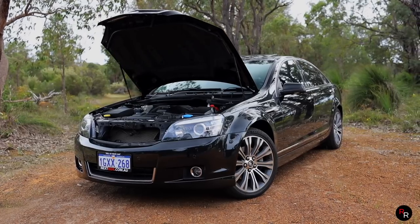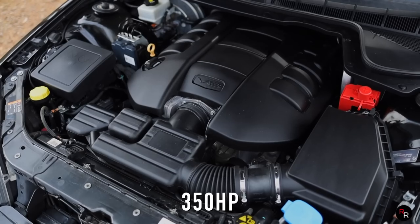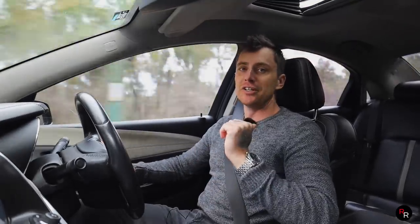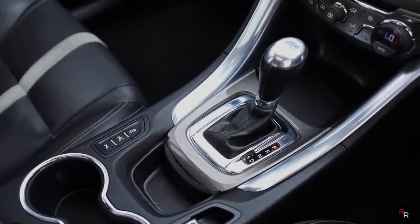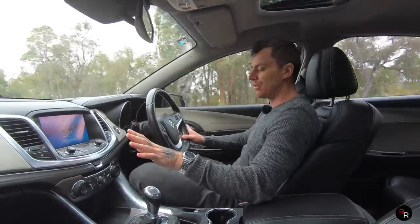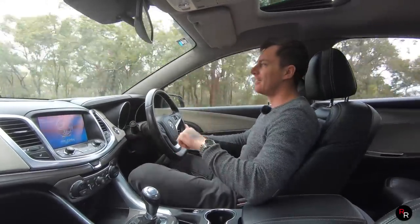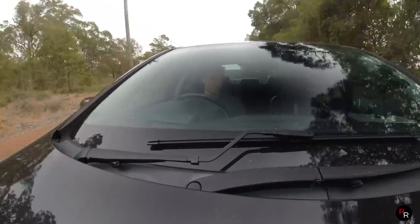Under the bonnet, this particular one has the L77 V8. Naturally aspirated, it puts out about 260 kilowatts of power and about 517 newton meters to the rear wheels. All of these vehicles run a six-speed automatic. Although it's not as good as a ZF, it's still not half bad. You can flick it over to the right, you're in sport mode, push it up to go back down a gear, pull it back to go up a gear — exactly how you're supposed to do it. Big props for doing it that way.